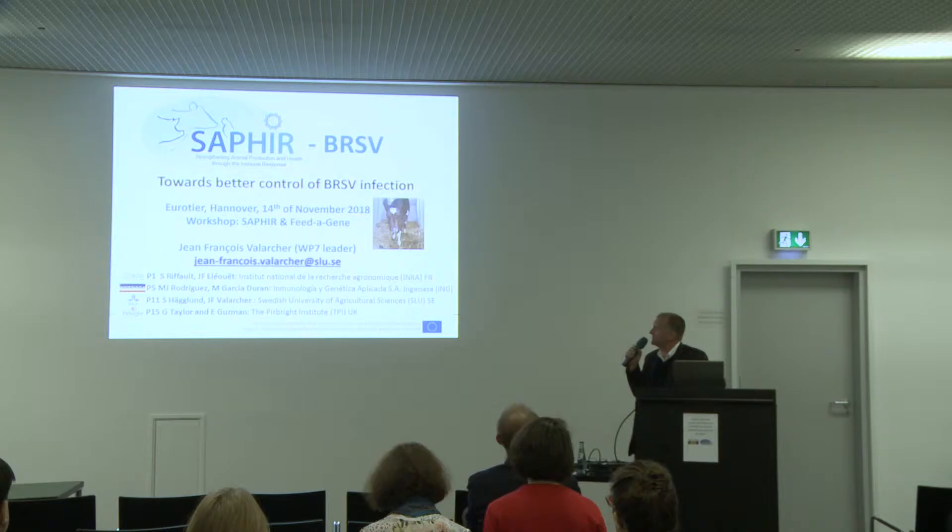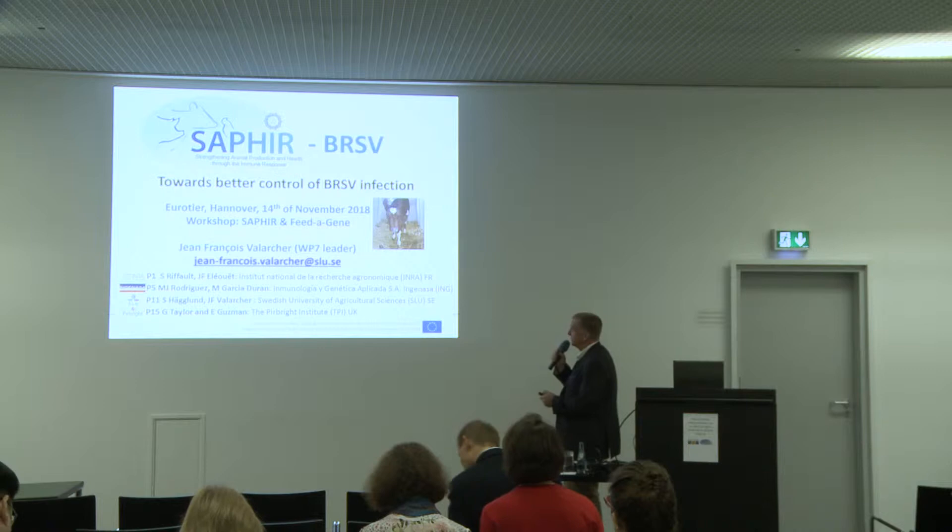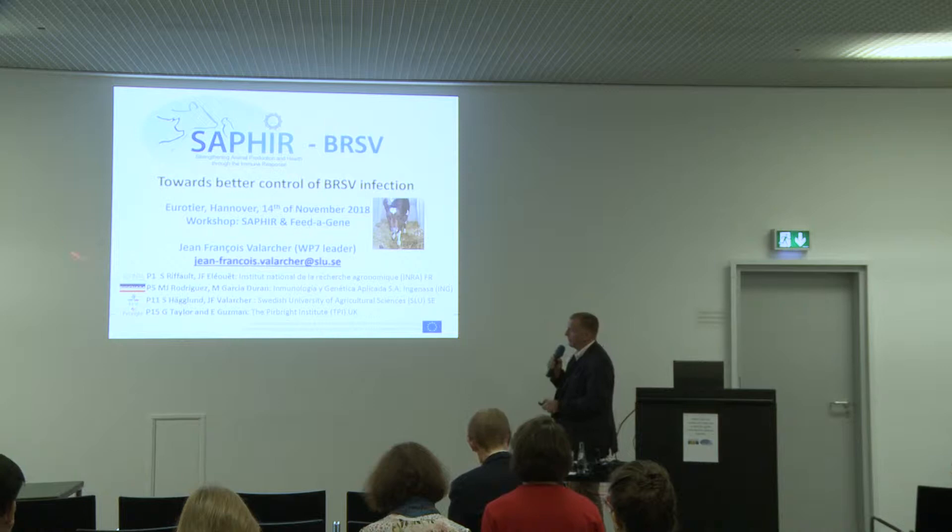Good morning everybody. I'm going to try to present what we have tried to achieve through the SAFIR project to improve the control of infection caused by bovine respiratory syncytial virus. My name is Jean-François Vallarcher, and I'm the work package leader for this part. In this work package were involved INRA from France, Inge Naza from Spain, UK Pirbright, and Sweden.